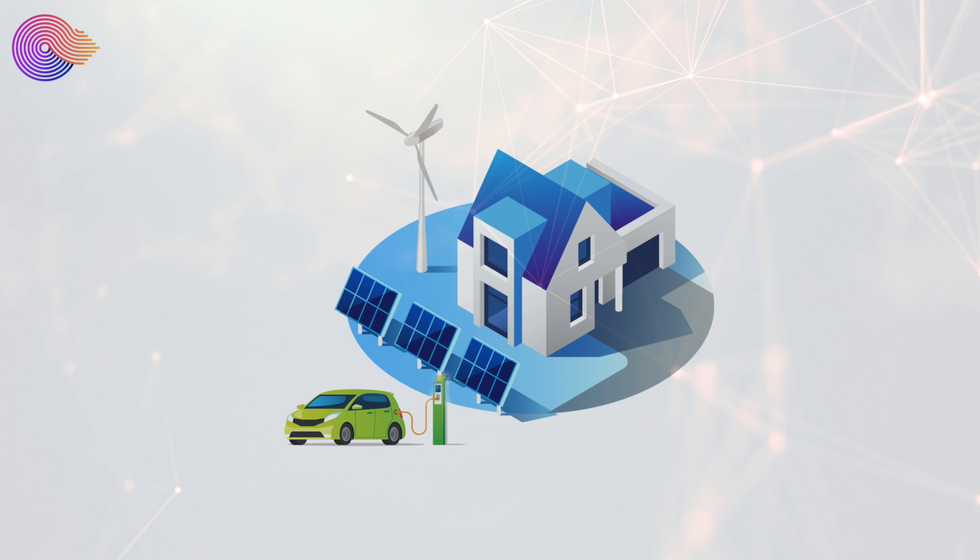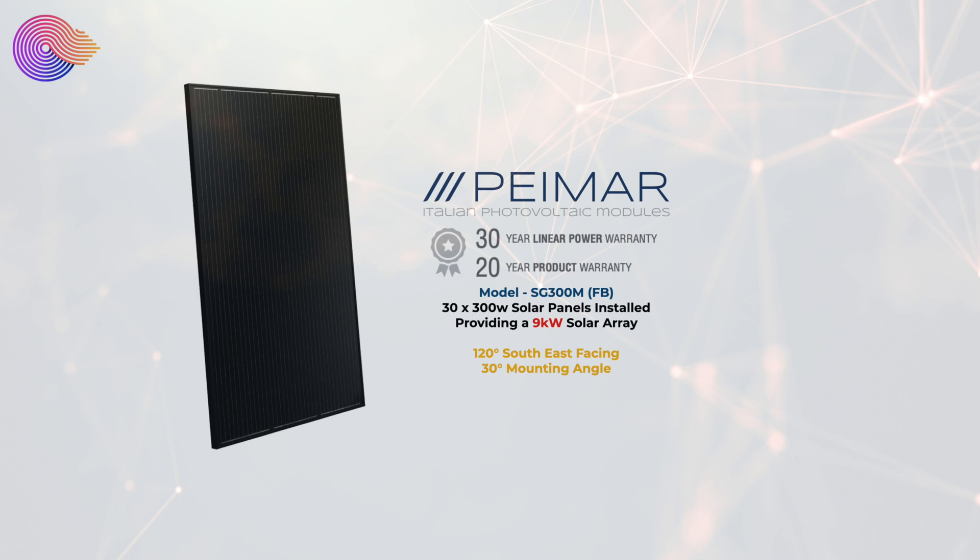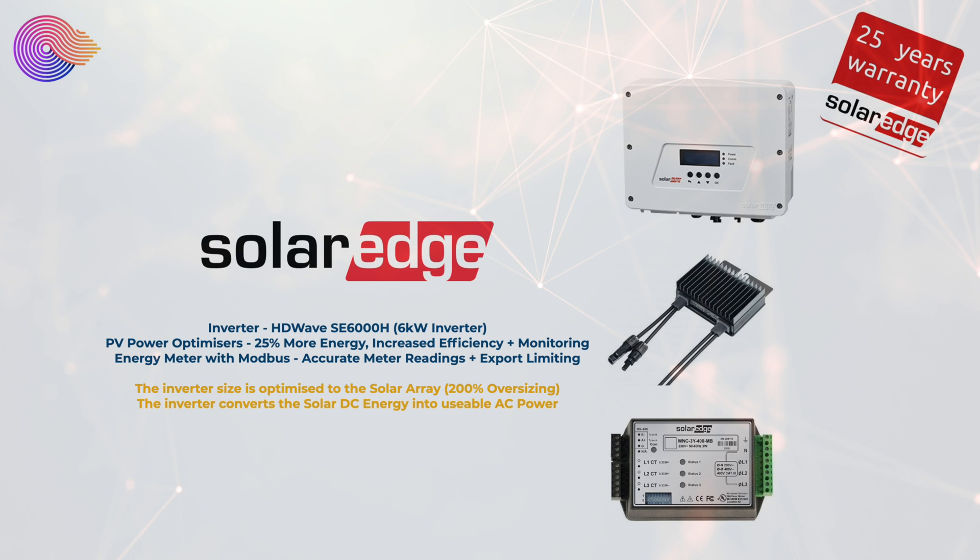If you haven't seen our solar house setup, here's a quick overview. On the main house we have 30 Pylonmar solar panels, each 300 watts, giving us a 9 kilowatt solar array. These are mounted on the roof at a 30-degree angle facing 120 degrees southeast for good sun collection throughout the day. On the back of each panel is a SolarEdge PV power optimizer for increased efficiency and individual panel monitoring, all connecting back to a SolarEdge 6 kilowatt HD Wave inverter, plus the SolarEdge energy meter with Modbus for accurate readings and export limiting.